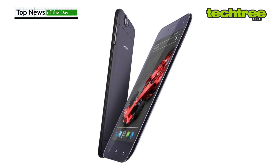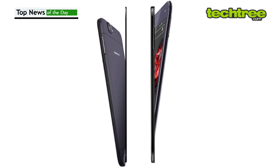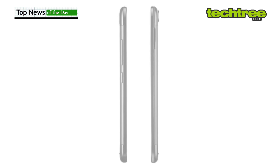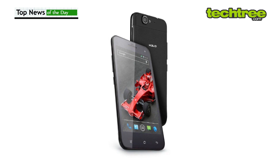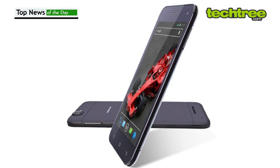Other than the slimness, the phone has enough firepower under the hood to take down Micromax Canvas 4. It comes with a 5-inch HD IPS display with OGS technology, 1.5 GHz quad-core processor, 1 GB of RAM, 16 GB of internal space, and a 13 MP rear camera with much improved BSI sensor.